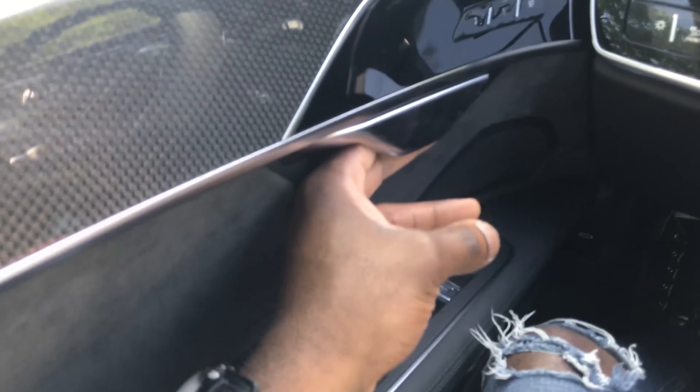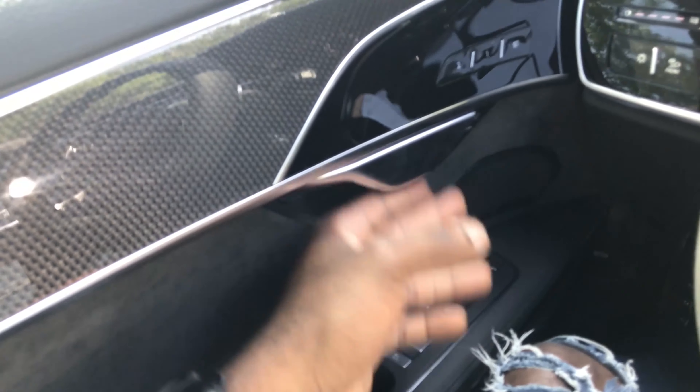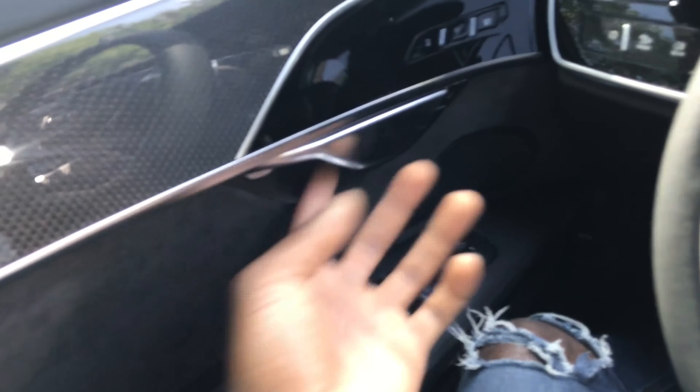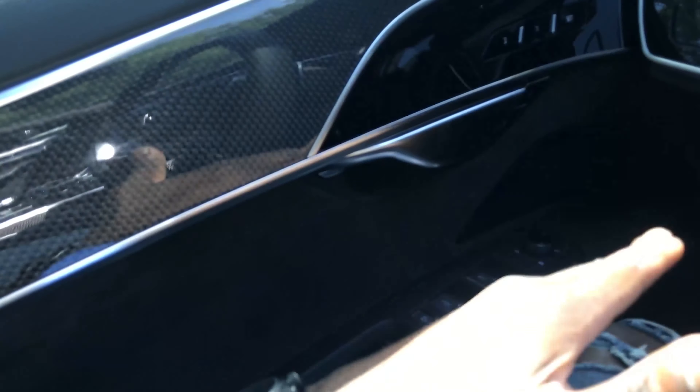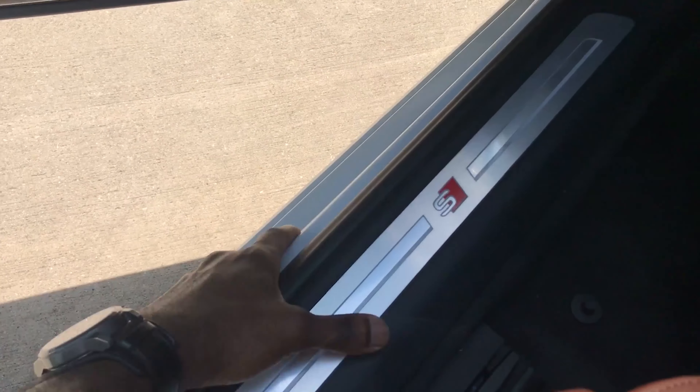Welcome back to this 2020 Audi S8 review. I have the S8 out here in Glacier White. First things first, I don't really like the door handle design right here, but it's a self-closing door and it's intuitive — very sensitive. Just pull right here, the door opens to the right height, you can feel the car move. It's pretty sick.